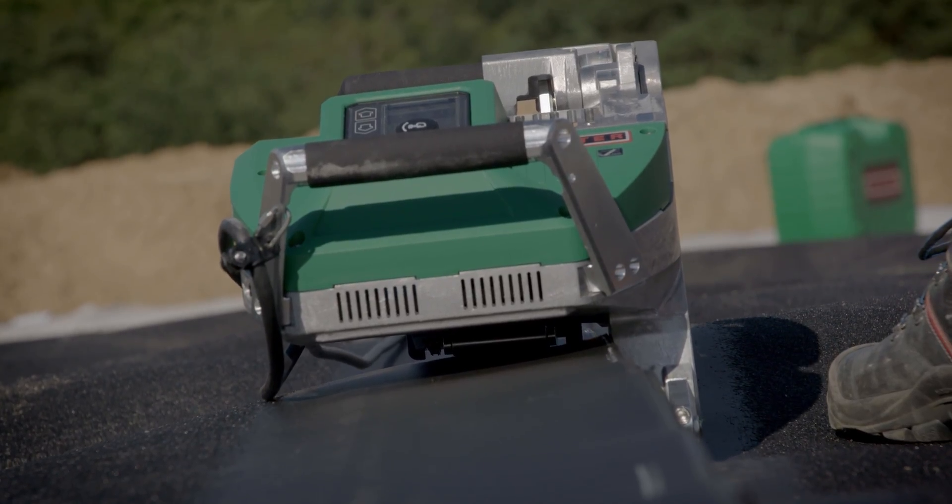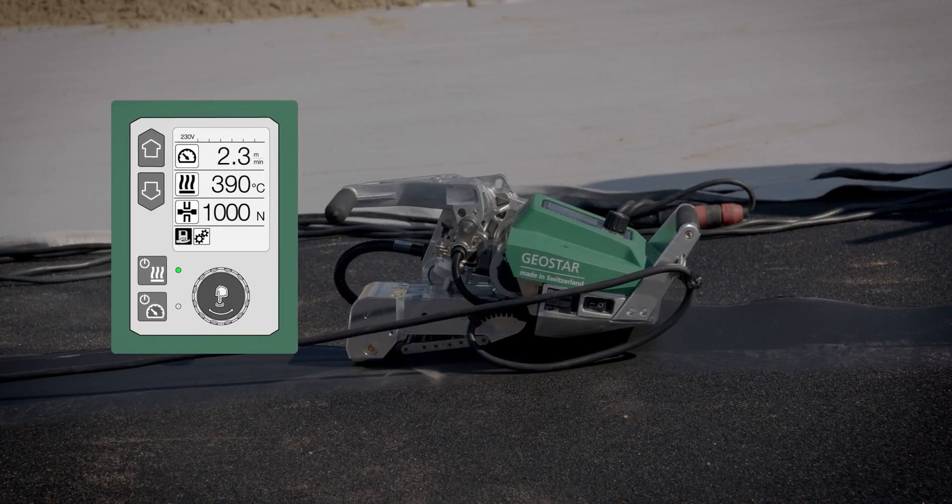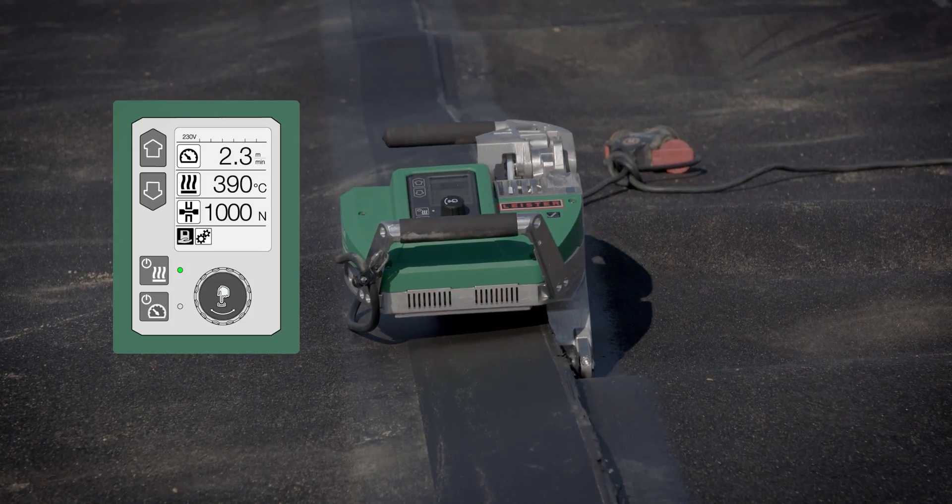The digital communication module with integrated display shows all of the key welding parameters – heat, speed, pressure and voltage.